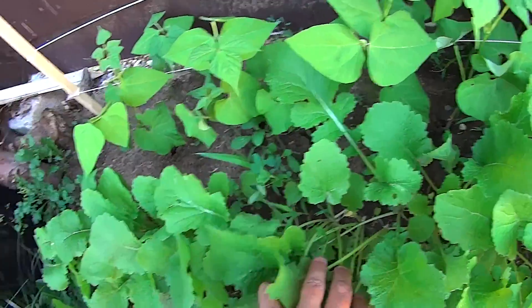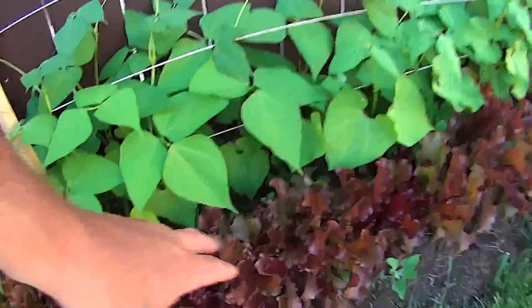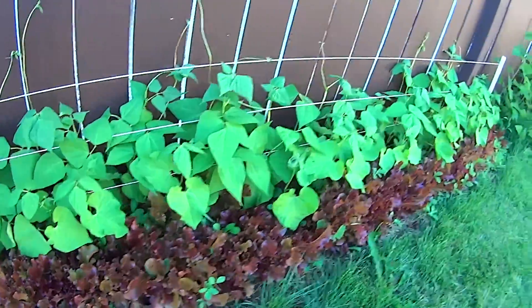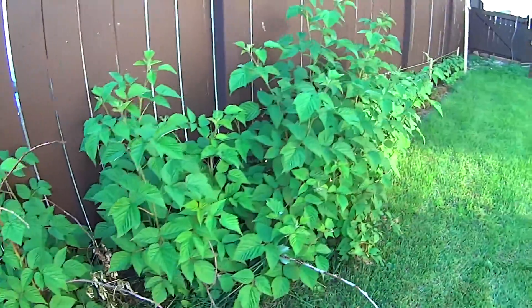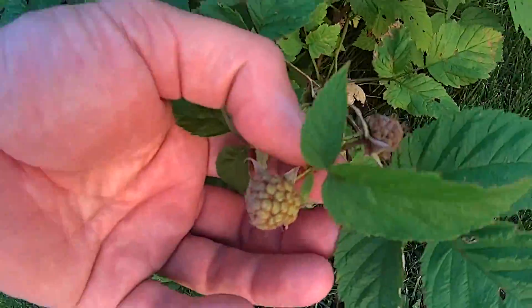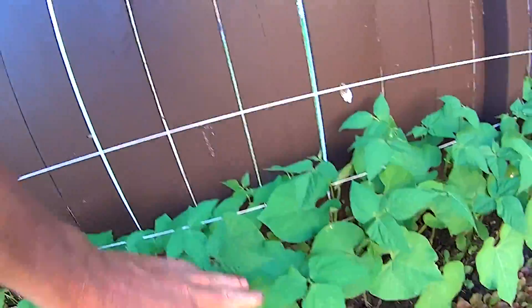Along the back there are some beans, and some red lettuce that I've been using in my smoothies in the morning. Here I've got the raspberry plants — still don't have any raspberries ready to pick yet, they're still green. Along this area there are more beans and red lettuce.